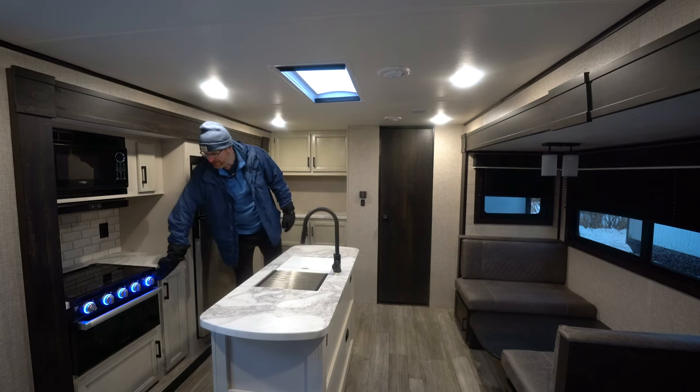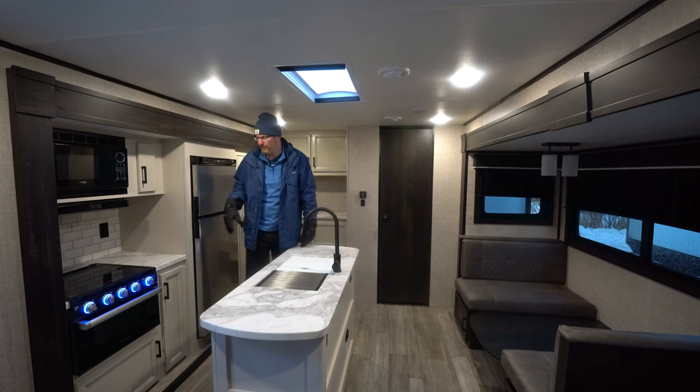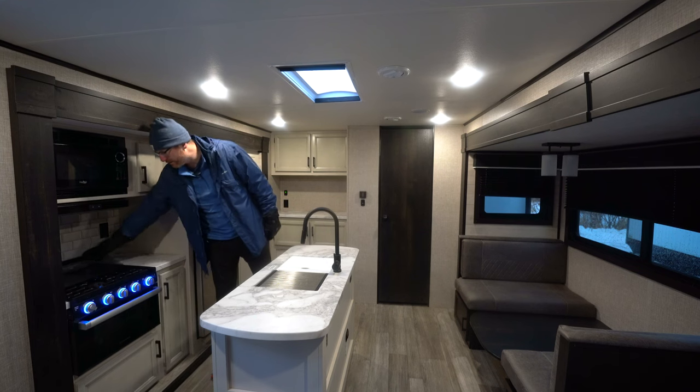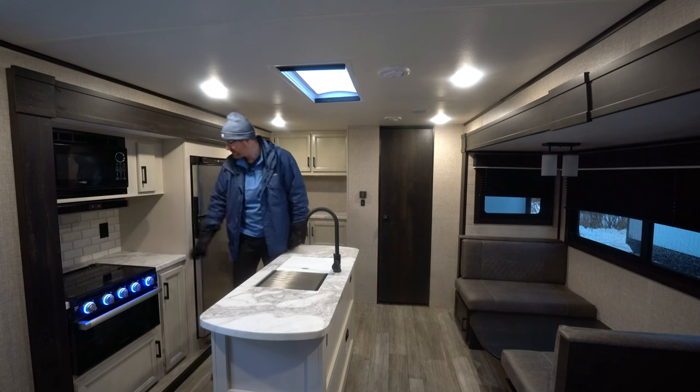Here you've got the Furion stove top and oven with a microwave above and blue accent lights. Those have a piezo for the oven and the stove top, and you've got a glass top on it that folds back and acts as a backsplash, otherwise you can use it for extra counter space.